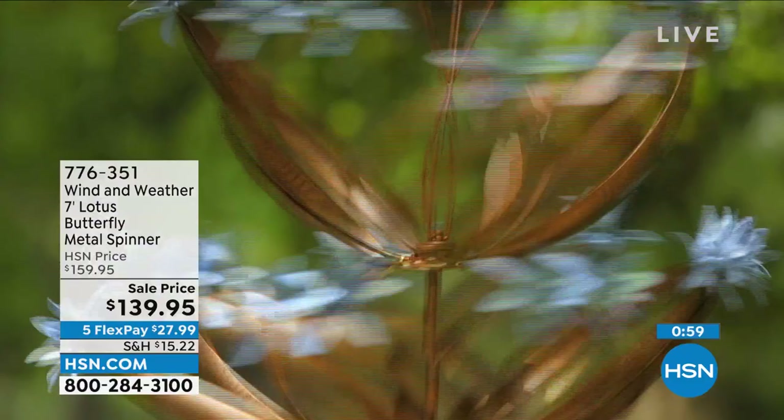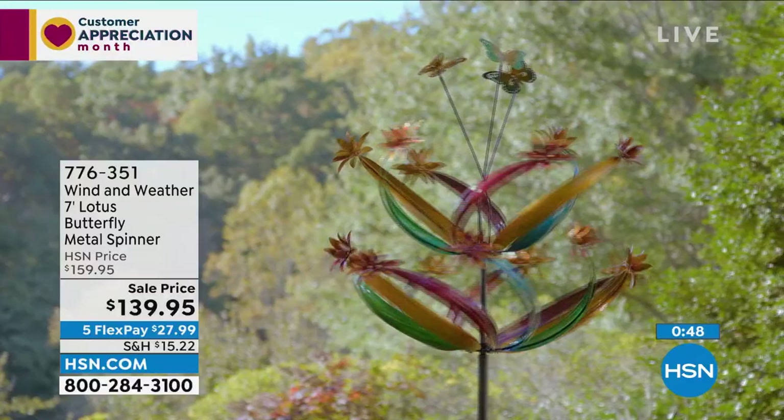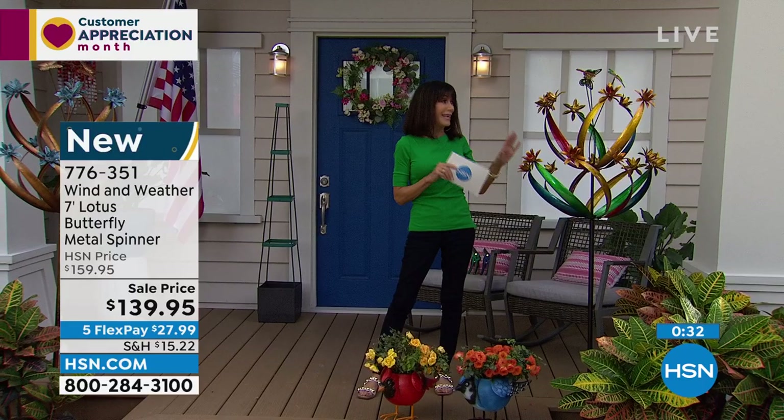It is time for the 5 in 5 — five items in five minutes! First up, these gorgeous butterfly spinners. Available in two choices: copper verdigris and multi-color. We sold these for $159.95; they're $119.95 today. You see the little butterflies on top and gorgeous lotus flowers. When the wind comes, the butterflies just dance.